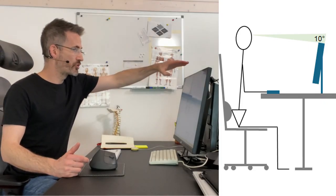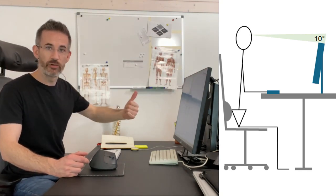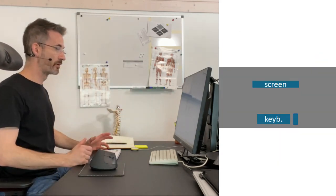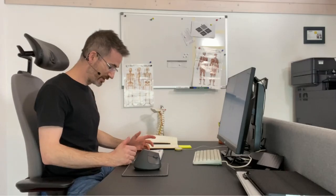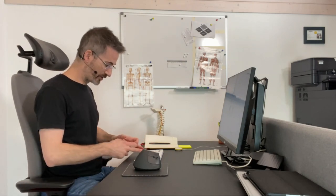If you have one screen only, the setup is quite simple: align your eyes so the top of the screen is around 10 degrees below your line of sight, with the monitor straight ahead in front of you. The usual rule is to place your belly button in front of the B key, which is in front of the screen logo.